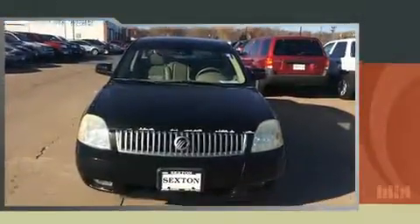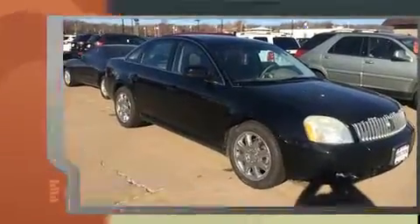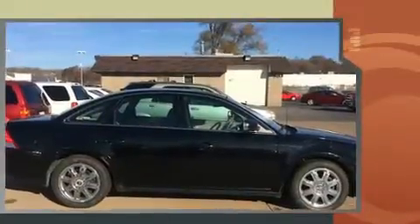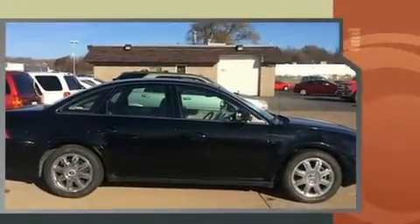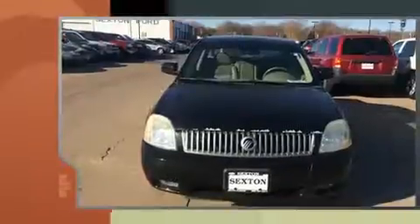You're going to love the 2007 Mercury Montego. This four-door, five-passenger sedan provides exceptional value. It features a front-wheel drive platform, an automatic transmission, and a three-liter six-cylinder engine. A wealth of standard features means that you no longer have to sacrifice.